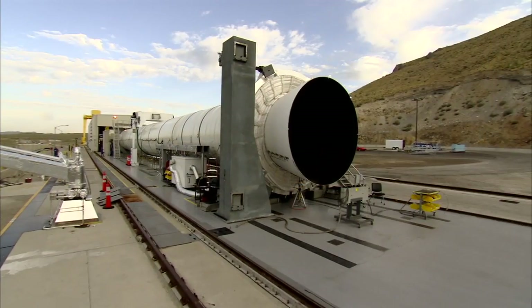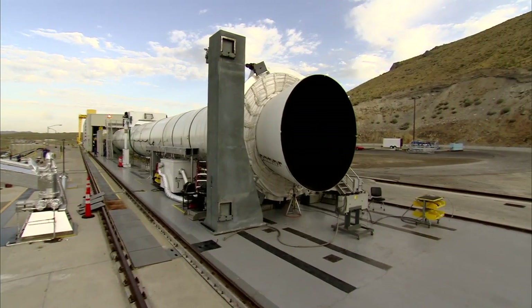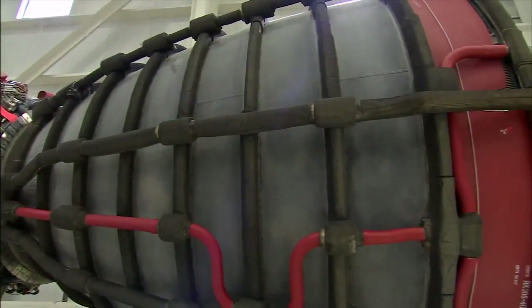What we're focused on here at this center is the propulsion system. That consists of two solid rocket boosters and a core with tanks that feed some liquid rocket engines in the middle.